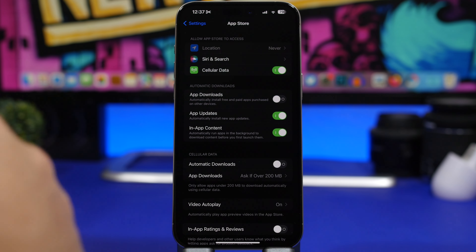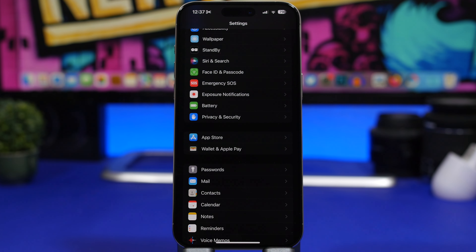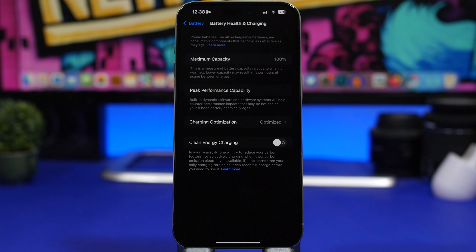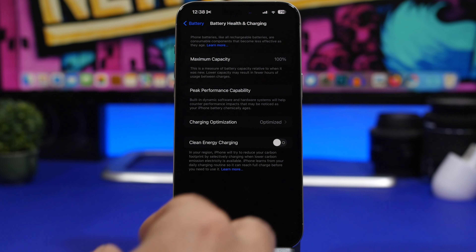If you've previously noticed a decrease in battery health after updating your iPhone, here's why: when you update, the software rescans all the components of the iPhone, including the battery, and calibrates it. So it may have been showing 100% before, but after the update it will display the real battery health — it might actually be 98%.